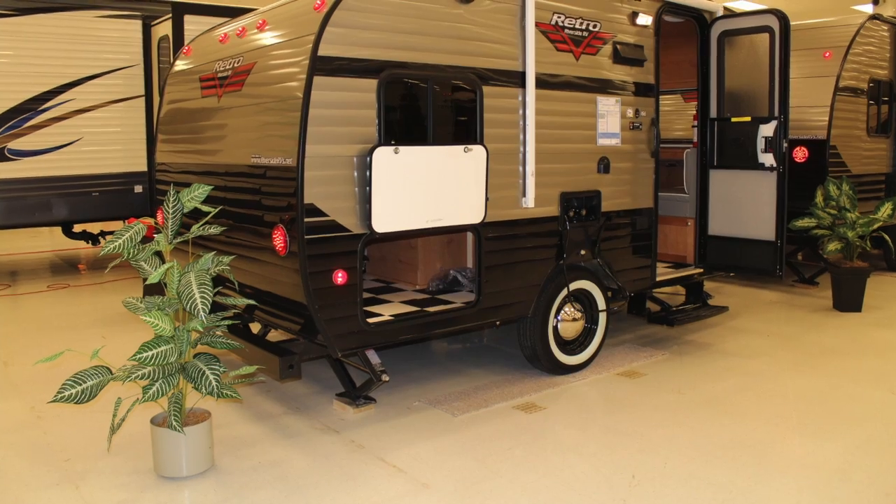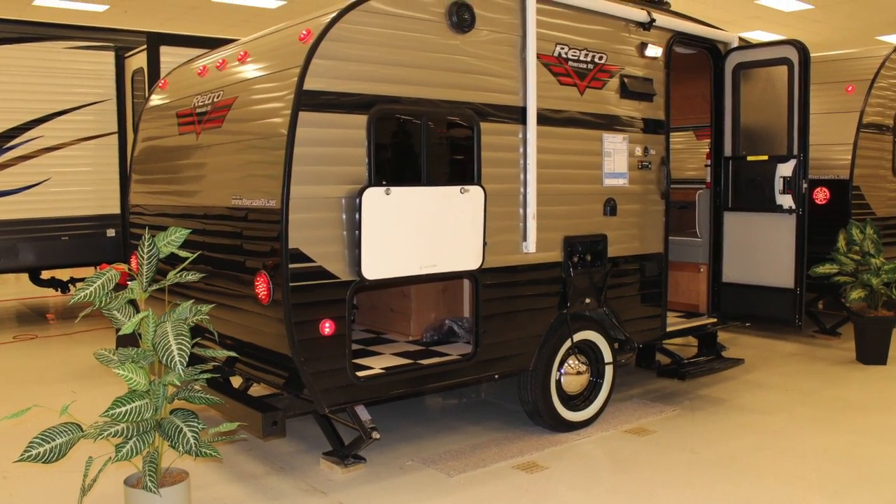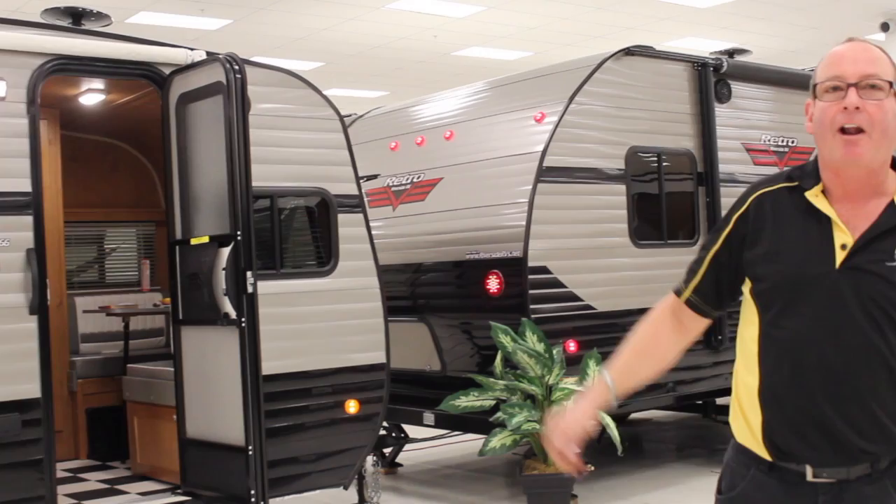Hi, this is Dennis at Seaway Trailer Sales at the Seaway Mall. We're set up in the old Target store. Come on in, take a look at our display. This year we have the retro trailers, brand new for our line.